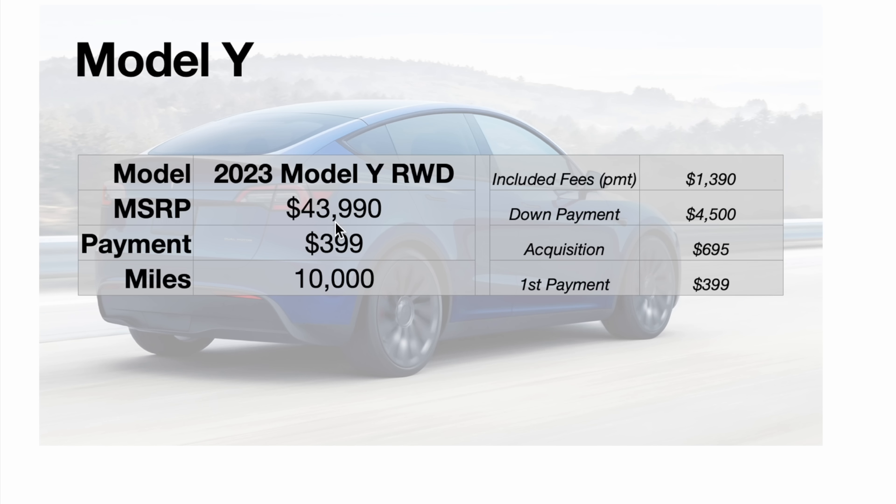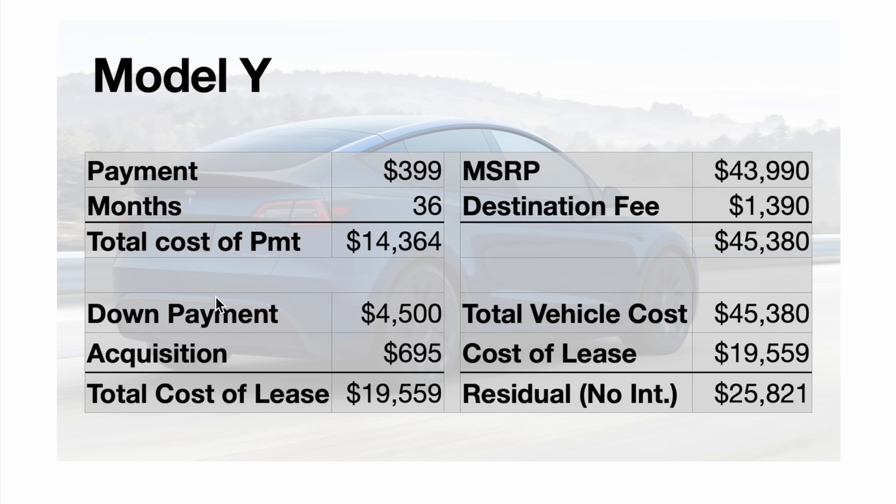So here's the breakdown: $43,990 MSRP, $399 a month, 10,000 miles, $1,390 delivery fee included. You'd bring $4,500 in cash for down payment, $695 for acquisition, and that first month payment of $399. The total cost of all your payments will be $14,364. Your total cost of the lease over 36 months is $19,559. The MSRP of $43,990 plus the $1,390 destination fee gets you to $45,380. Subtracting the $19,559 lease cost gives a residual of $25,821 with no interest — that's kind of the baseline benchmark.